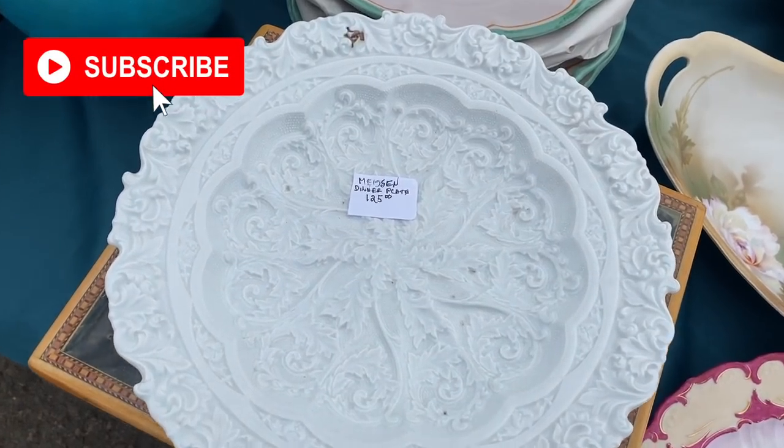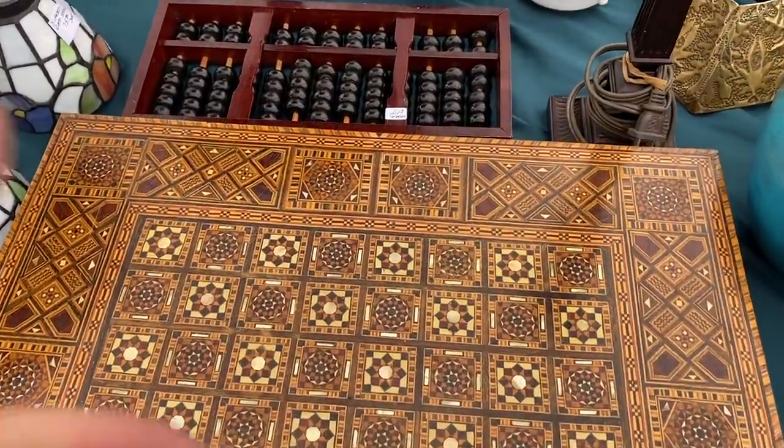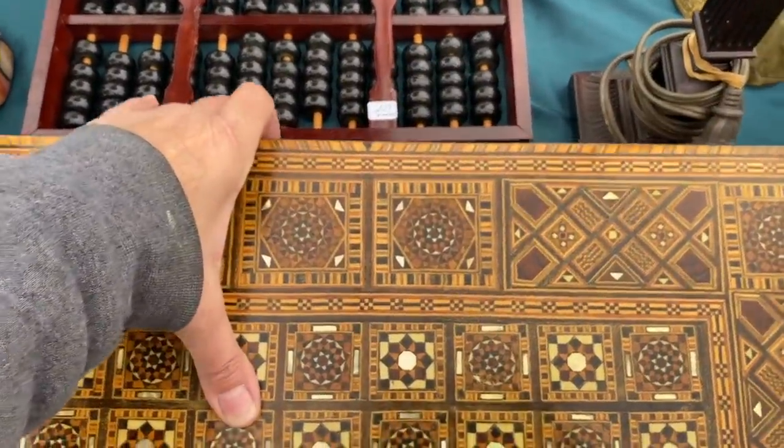Oh, Moorcroft. Wow. I'm always watching their vases, and if I had a cool $10,000 to drop on a vase, Moorcroft would be the one.